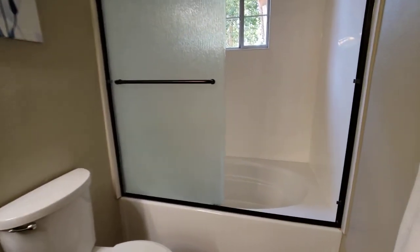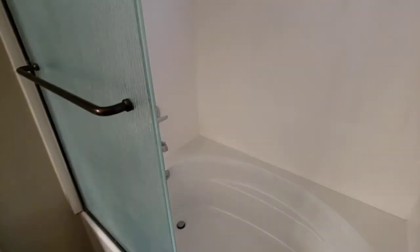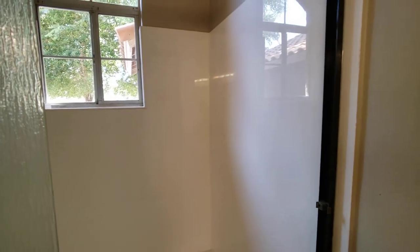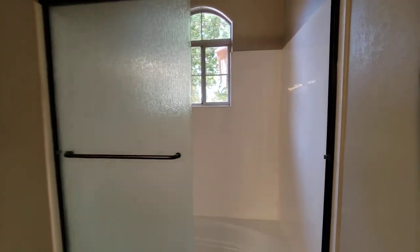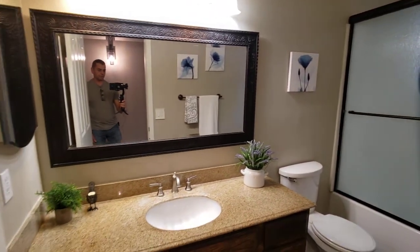They've got a garden-sized tub in here — a little bit bigger than usual. And it's a nice, clean, cultured marble surround. I don't imagine that was the original in the house, so that must have been updated.